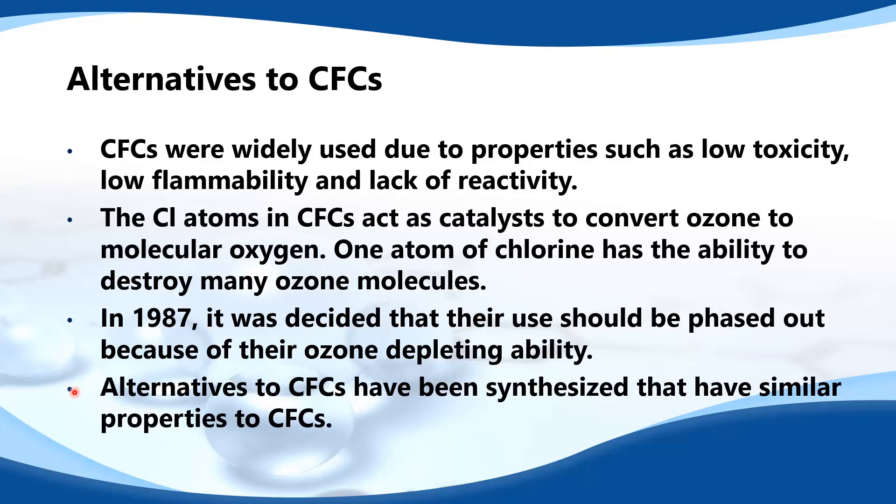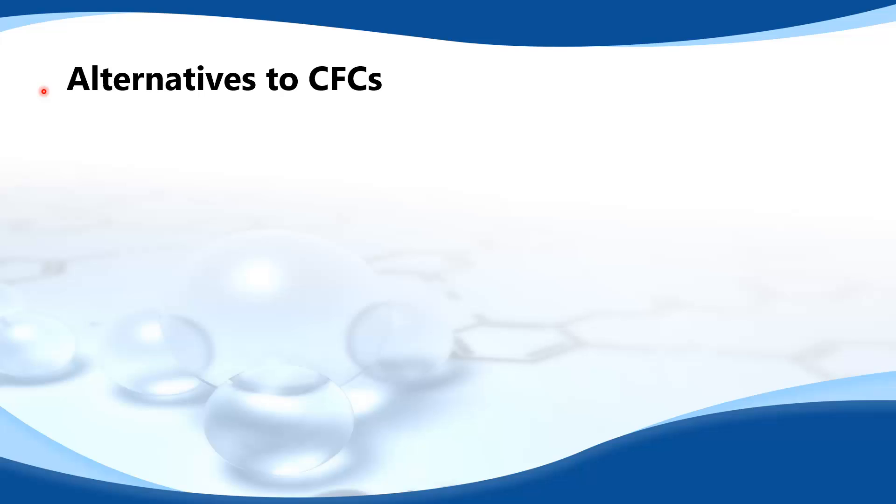Alternatives to CFCs have been synthesized that have similar properties to CFCs. The important properties are low toxicity, low flammability and lack of reactivity. Next we'll have a look at some alternatives to CFCs.